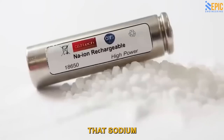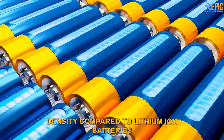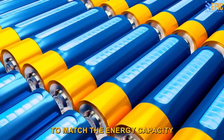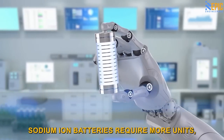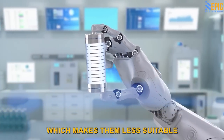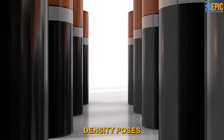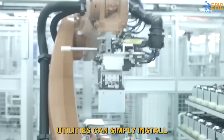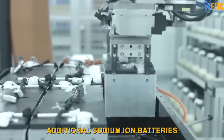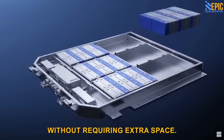Now, it's worth mentioning that sodium ion batteries do have some limitations, particularly when it comes to energy density compared to lithium ion batteries. To match the energy capacity of lithium ion batteries, sodium ion batteries require more units, which makes them less suitable for use in electric vehicles. However, this lower energy density poses no significant issue for grid-scale battery storage. Utilities can simply install additional sodium ion batteries to compensate for the lower energy density, without requiring extra space.